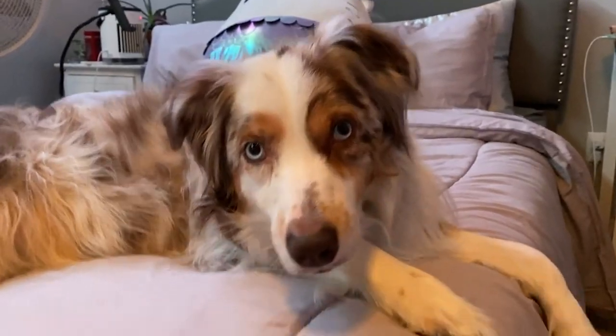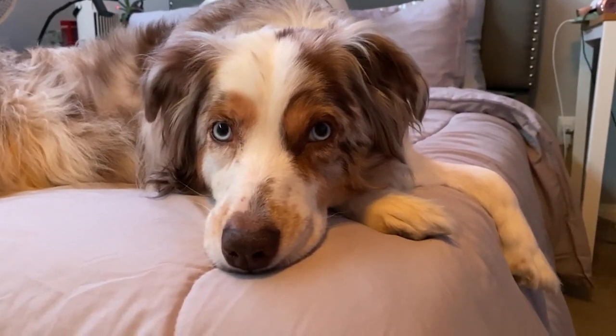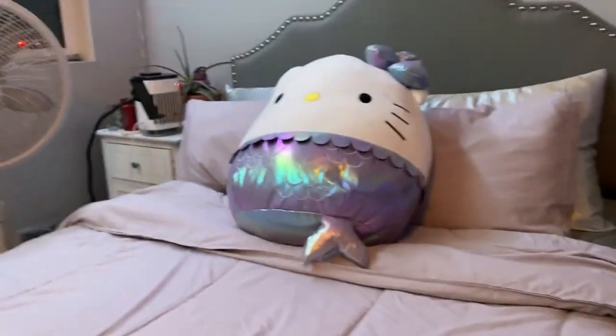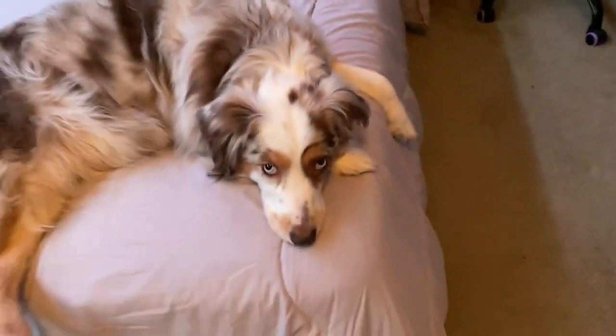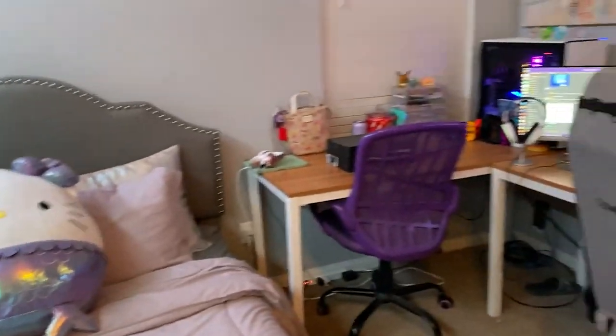Next we have my bed and my pet rat — just kidding, this is Maggie my dog. And then I have this giant Hello Kitty squishmallow. I have a bunch more squishmallows but they're in my closet.